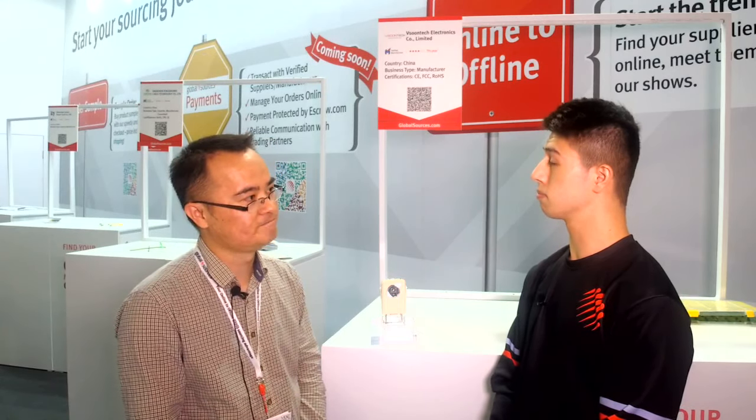My name is Edwin from Visoon Tech Electronic Corporation Limited. Our company was established in 2007. The main product at the beginning was the Android TV box, and later on we made projectors with Android system as well.